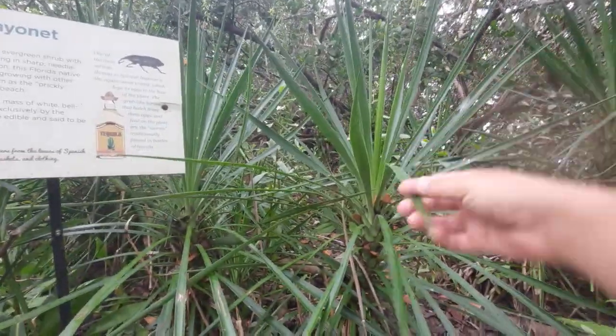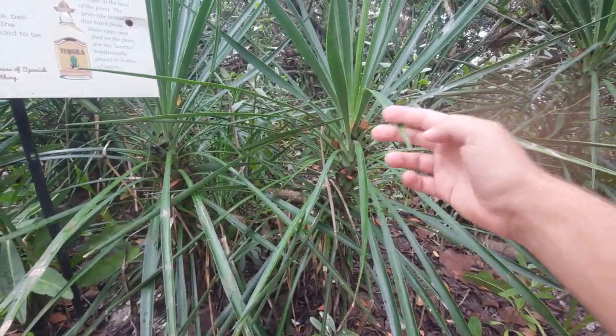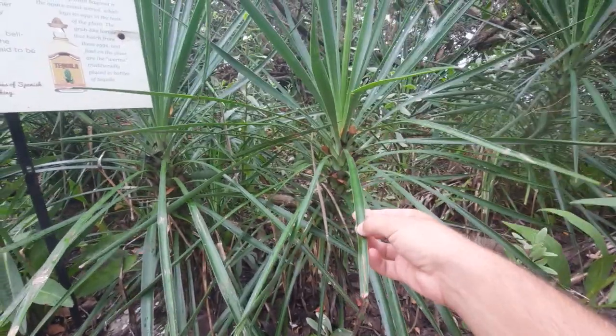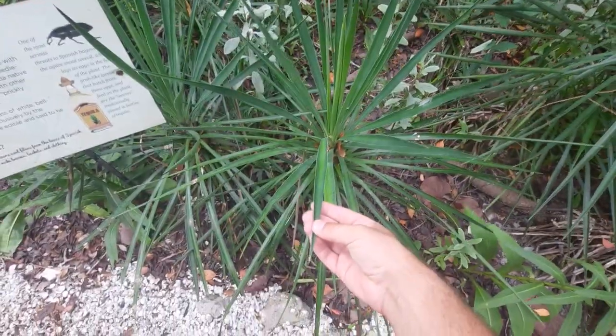They call it the Spanish Bayonet because when you touch the leaves here, they have very sharp tips that kind of remind you of a bayonet. For those who don't know what a bayonet is, think of the Revolutionary War — where they had those rifles. Often times with their rifles, they would have these sharp blades at the end in case an enemy came close and they couldn't shoot in time. That's what a bayonet is, and essentially this plant has the same shape along its leaves.